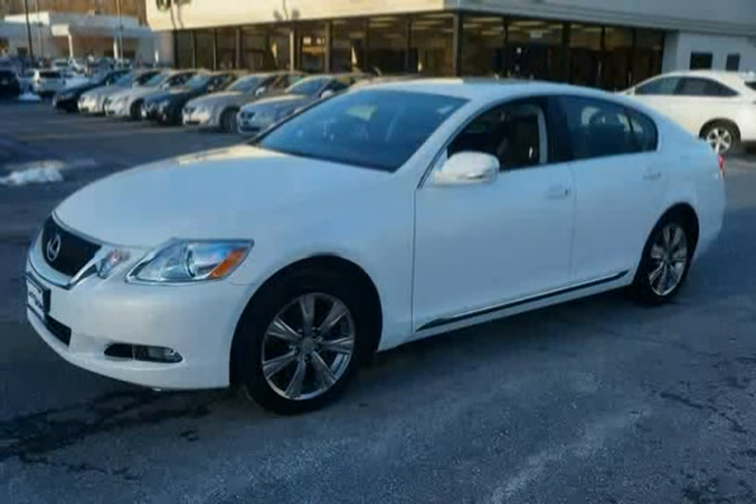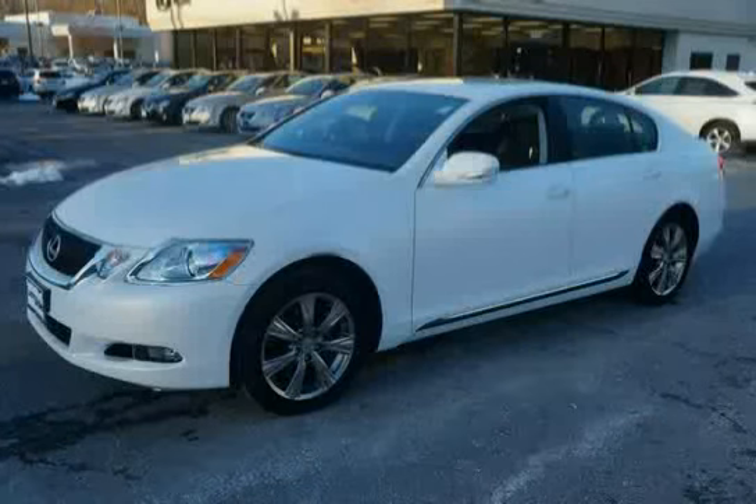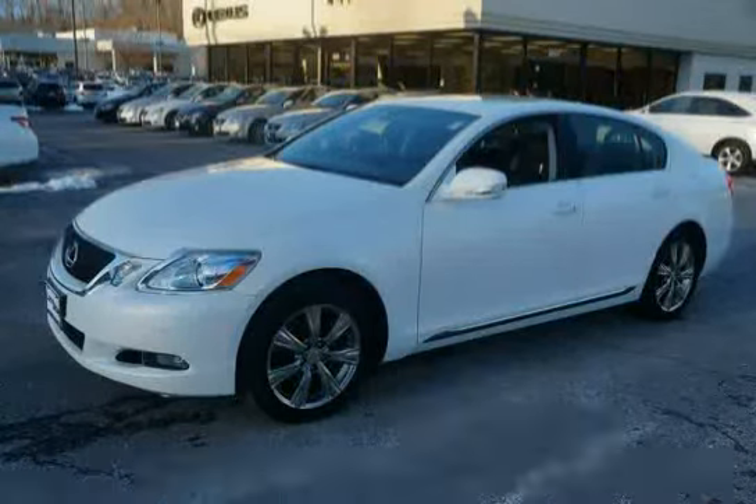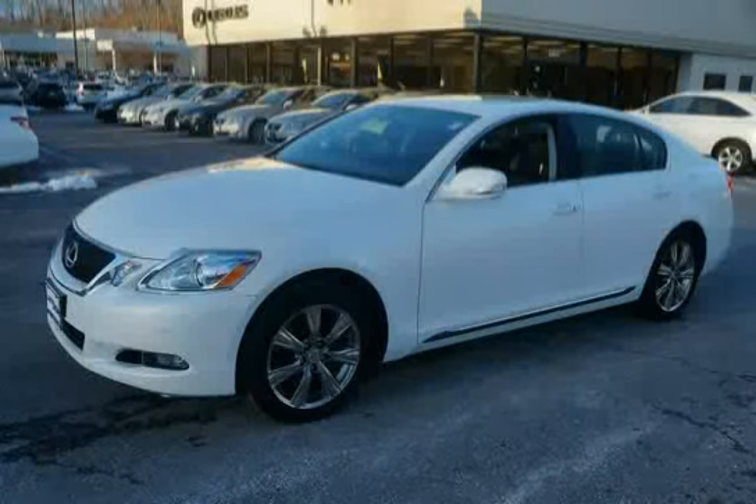This 2009 Lexus GS350 is equipped with wood trim, all-wheel drive, dual front and rear assist grips, cut-pile carpeting, and a 6-speed automatic electronically controlled transmission.